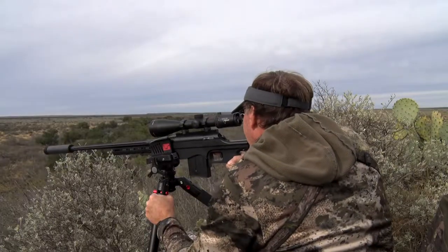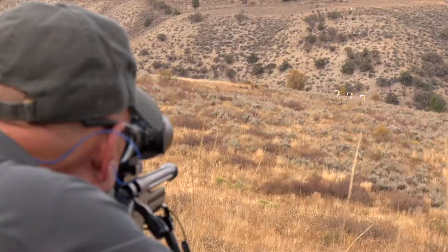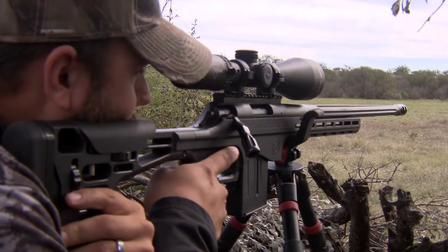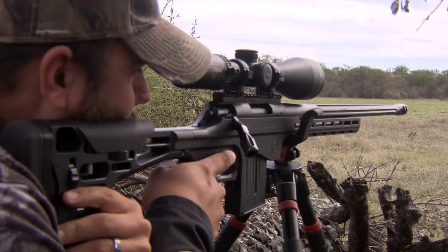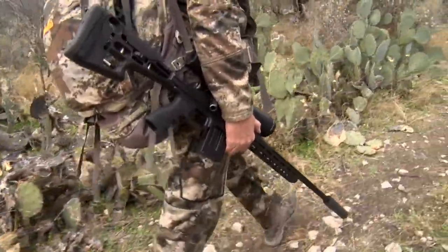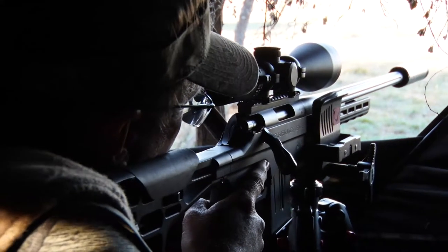All the way to being able to have a threaded barrel to put a suppressor on, and the accuracy is deadly — designed into that firearm based on the Performance Center upgrades that were made to the Venture platform. To me, one of the coolest rifles that I've actually set in a stand or in the field with in a long time.